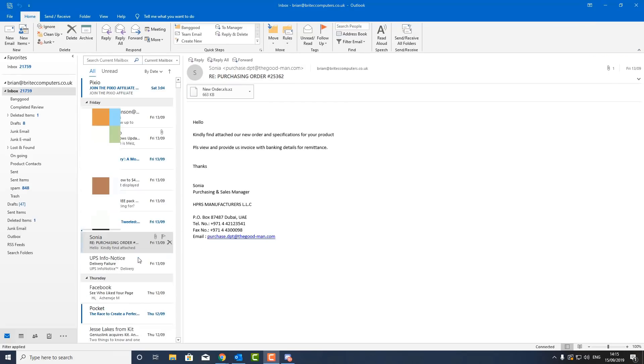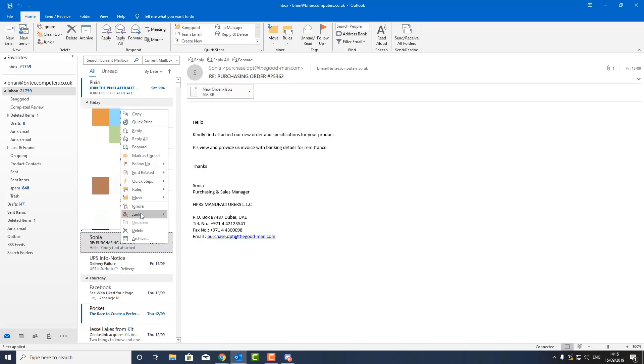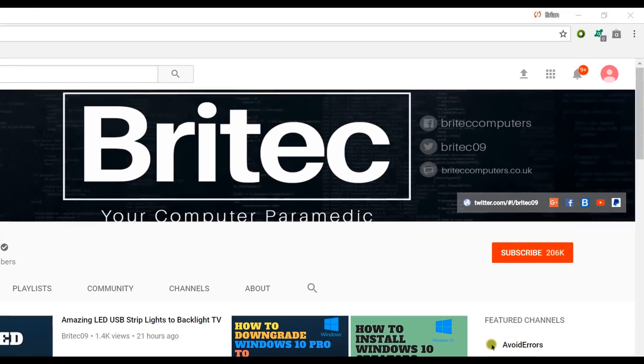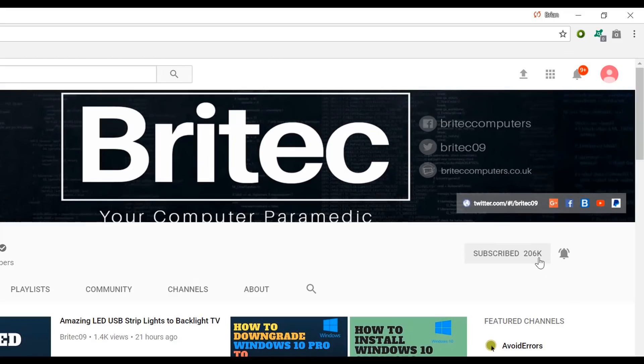It's very easy to deal with these. If you want to delete them, just hover over the email, right-click, and choose delete. You can also filter them, go to junk, block the sender, or block the domain — whatever you prefer. Anyway, that's it for this video. My name is Brian from brightechcomputers.co.uk — hope this has been helpful. Have a great day and I'll see you again soon. If you haven't subscribed yet, hit the big red subscribe button and the bell notification to be notified when we upload new videos.